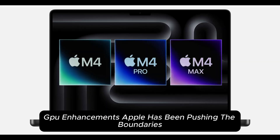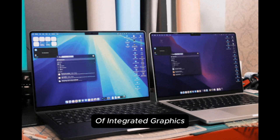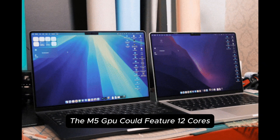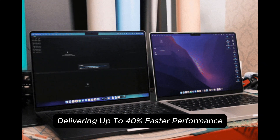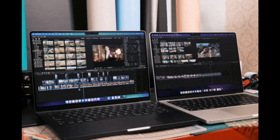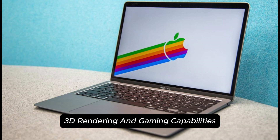GPU enhancements: Apple has been pushing the boundaries of integrated graphics. The M5 GPU could feature 12 cores, delivering up to 40% faster performance than its predecessor. This means better video editing, 3D rendering, and gaming capabilities.